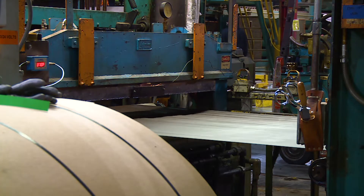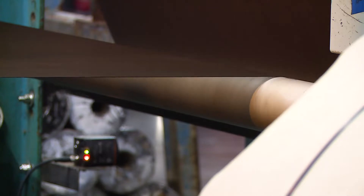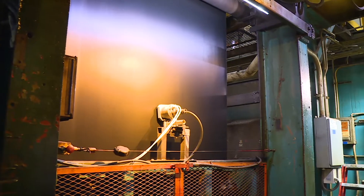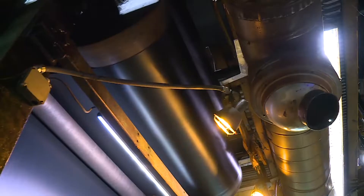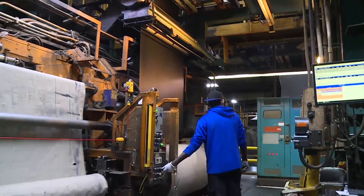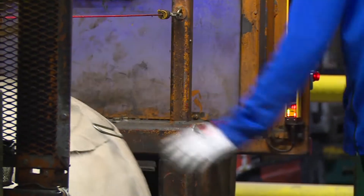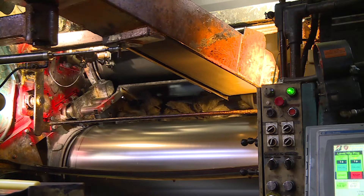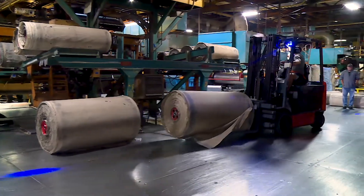We start by milling rubber into rolls, and then as the fabric goes through two mills, the rubber is applied to both sides. After the rubber has been applied, the new material will go through a series of cooling drums before the wind-up. We utilize 22 different fabrics in different gauges for the various tires that are made here. This process provides the structure and strength necessary for the harshest agriculture conditions.